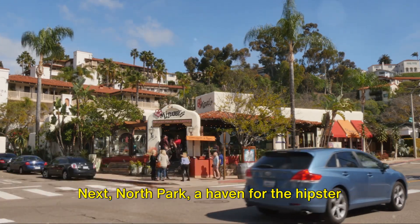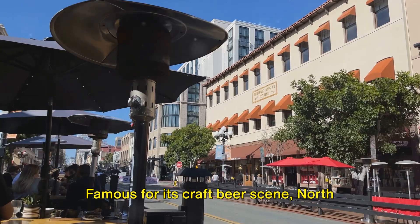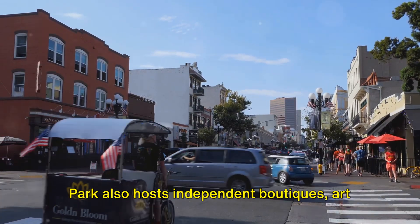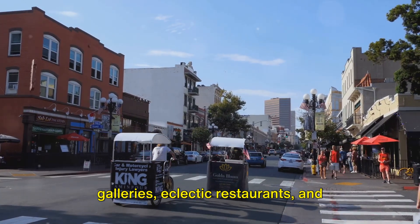Next, North Park, a haven for the hipster at heart. Famous for its craft beer scene, North Park also hosts independent boutiques, art galleries, eclectic restaurants, and coffee shops.